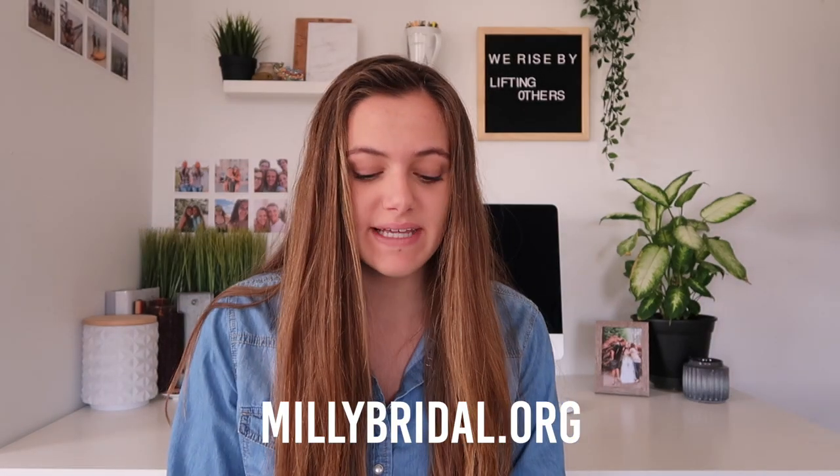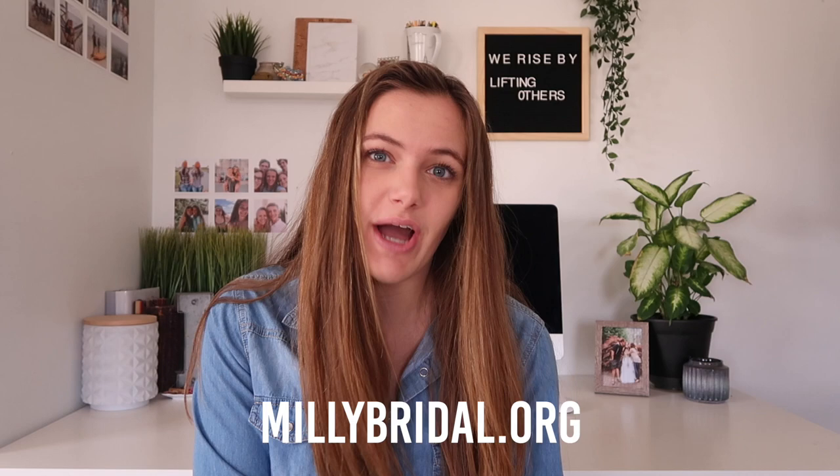Hey guys, welcome back to my channel. My name is Kayla. If you aren't already subscribed, welcome to my channel. Today I'm here with a little bit of a different video, which I'm super excited to do. I'm pairing with Millie Bridal, which is a company that has bridal dresses but also prom dresses, which is what I'm going to be talking about today. I am sadly not in high school anymore, which is kind of disappointing. I really miss high school — I had a really good high school career.